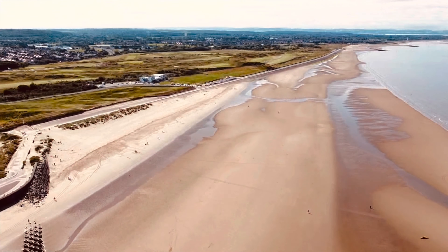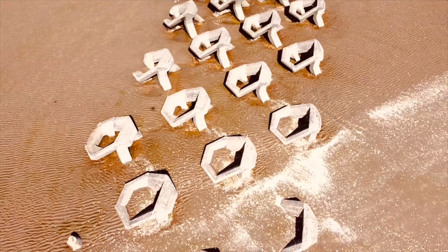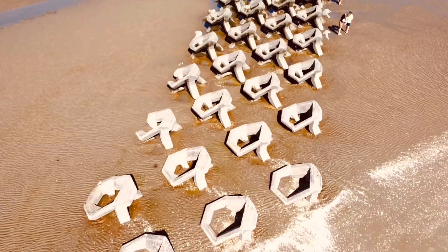That's the Harvester in the distance there, and this is what the concrete things look like from the air.